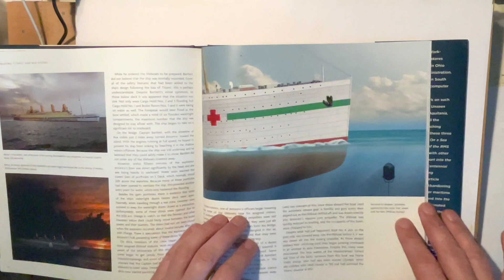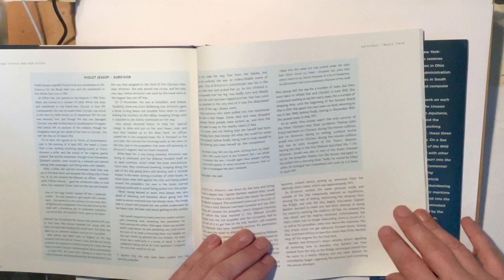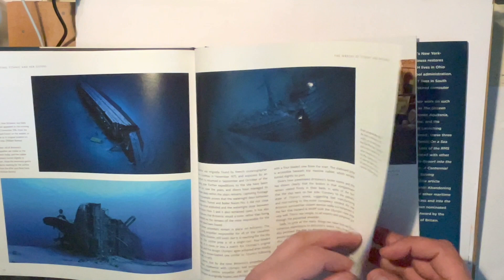It's just chock full of artwork — it's fantastic. There's a little bit about Violet Jessup, who survived the Titanic, the Britannic, and the Olympic — she is either very lucky or very unlucky! Then it covers the wrecks of the Titanic and Britannic: how the Titanic wreck looks today and how the Britannic wreck looks as well.